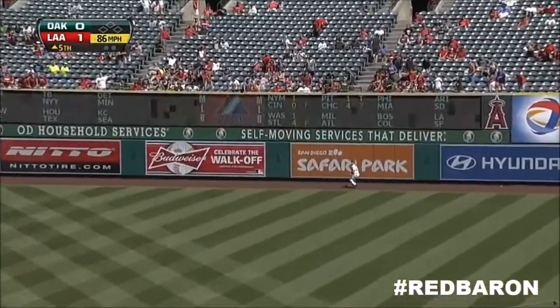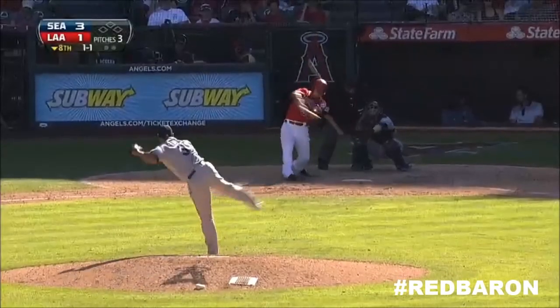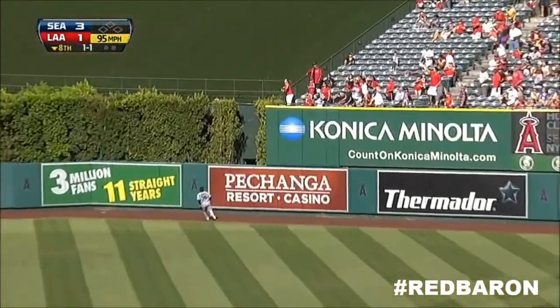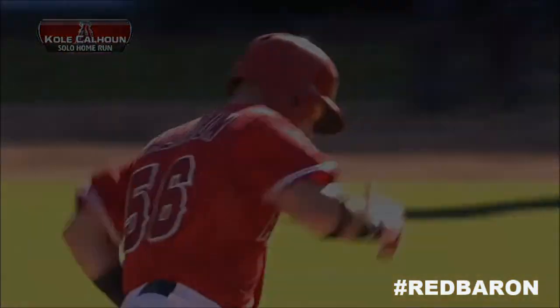The ball leaps up and he'll make the catch just in front of the warning track. One down. And Cole drives one out toward right center field. Hit well. Alvante pulls up. Gone. A big fly for Cole Calhoun, eighth of the season.